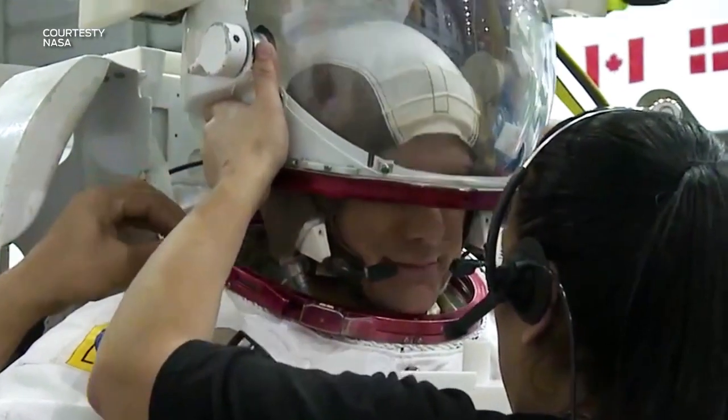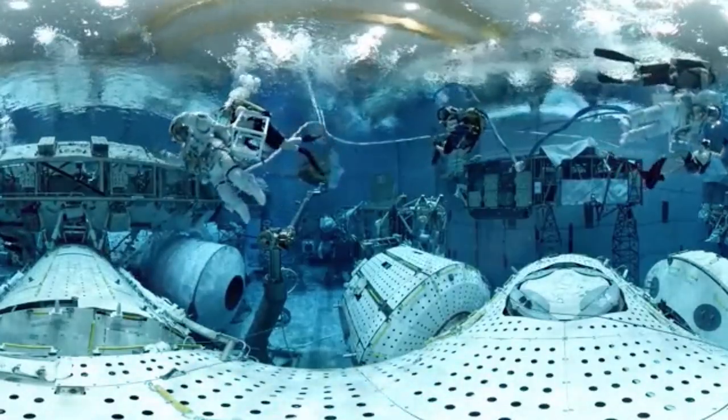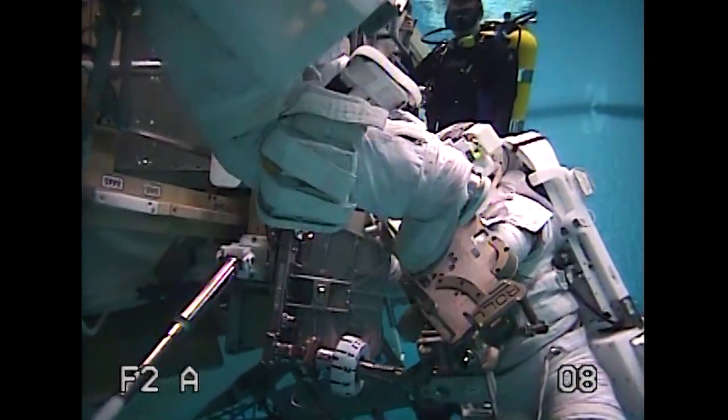We have everyone's favorite: learning how to use the spacesuit. We do that in the neutral buoyancy lab. You're weighing over 400 pounds when you're in the suit, so every movement — every hand movement — is like squeezing an exercise ball.